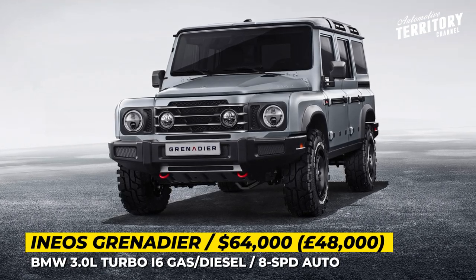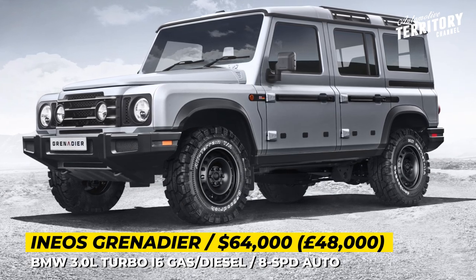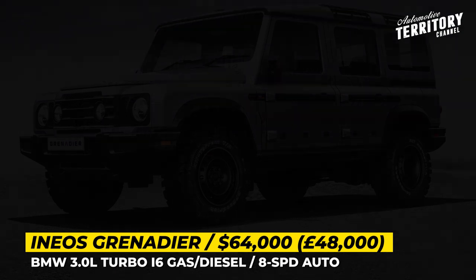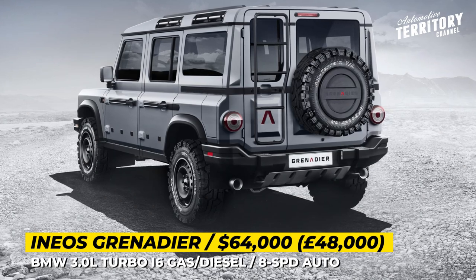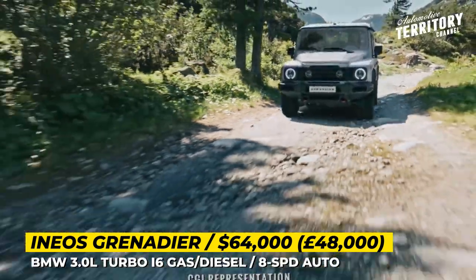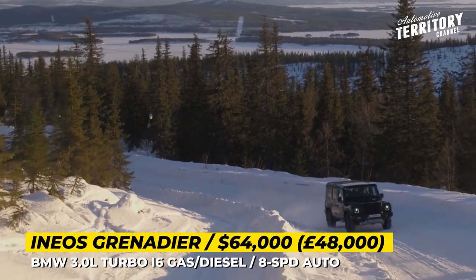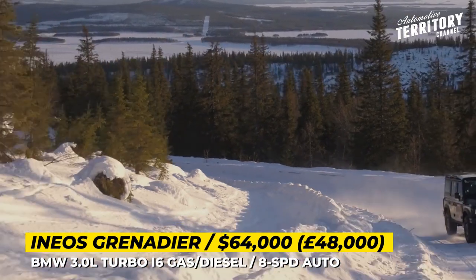As the Grenadier SUV continues its development, we learn more and more information about the vehicle itself as well as the company's grandiose launch plans. Already pre-ordered by 75,000 customers, in 2022 the 4x4 will start its rollout across the brand's European and Middle Eastern partner dealerships, and the next year it will arrive to the American shores.